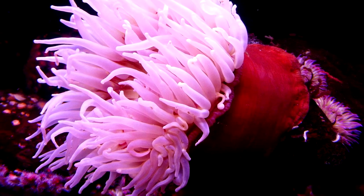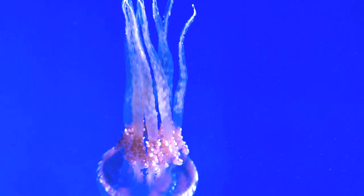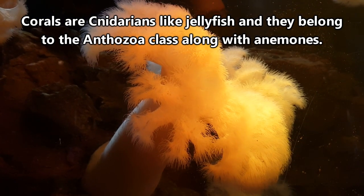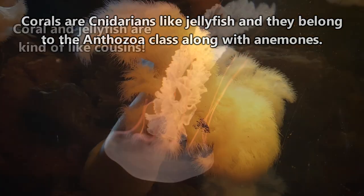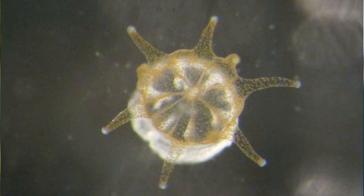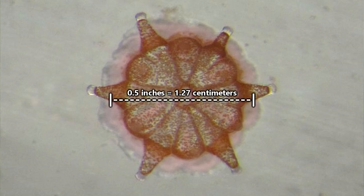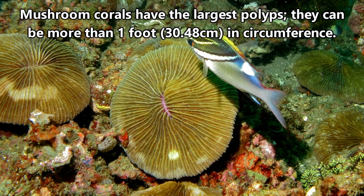That's not an anemone or an upside-down jellyfish — though you'd be a smart cookie for thinking along those lines. Corals are cnidarians, like jellyfish, and they belong to the Anthozoa class, along with anemones. This is called a coral polyp. They're translucent creatures that are typically no more than half an inch in diameter, though certain species can be as large as 12 inches around.